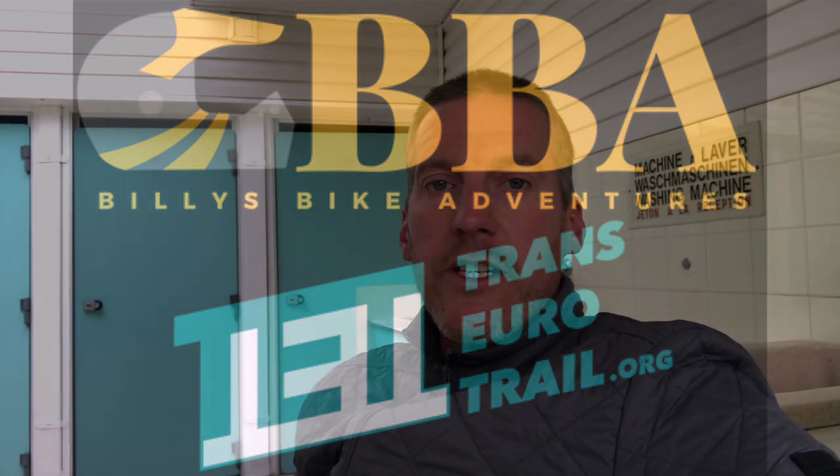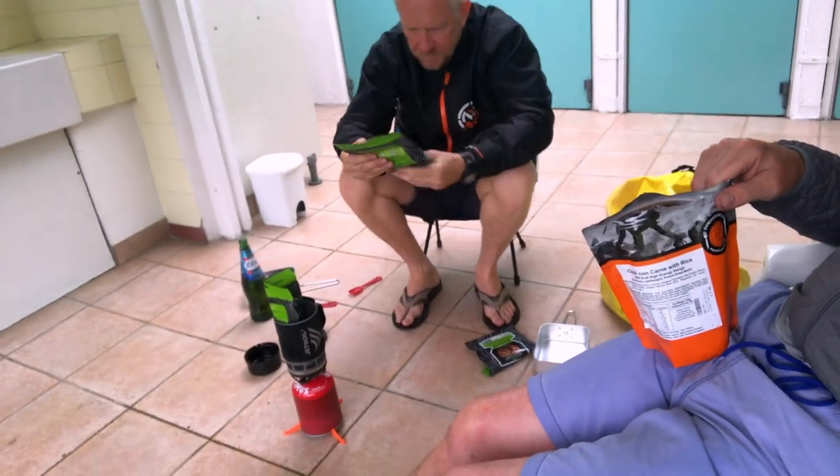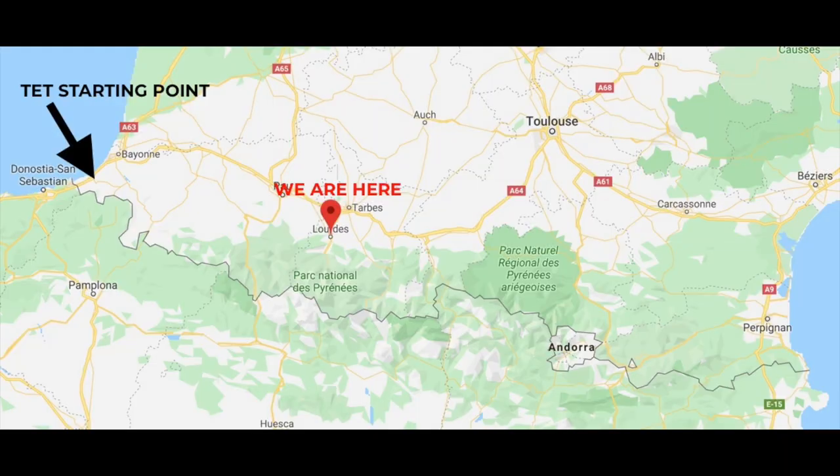Hey everybody, Billy from Billy's Bike Adventures, thanks for tuning in. Stefan and I are doing proper camp food stuff tonight. We're at Lourdes in South France, very close to the Tet and the Pyrenees Mountains.